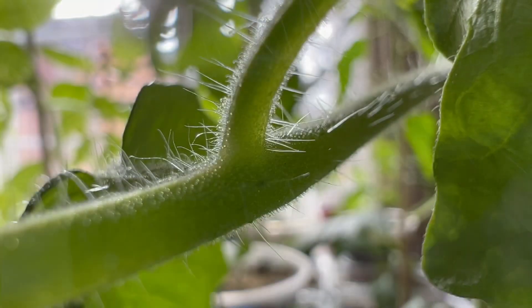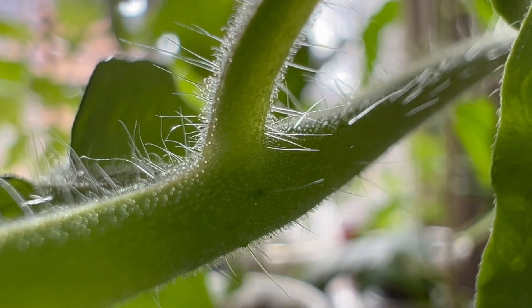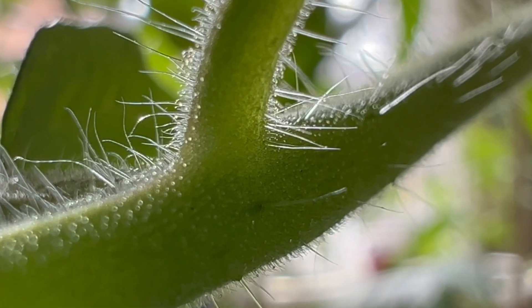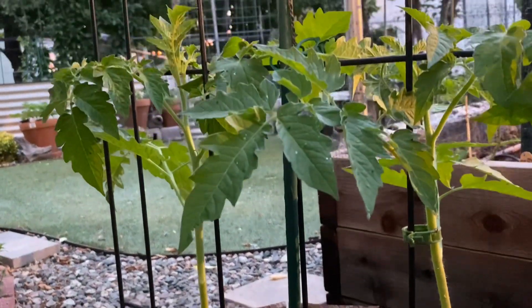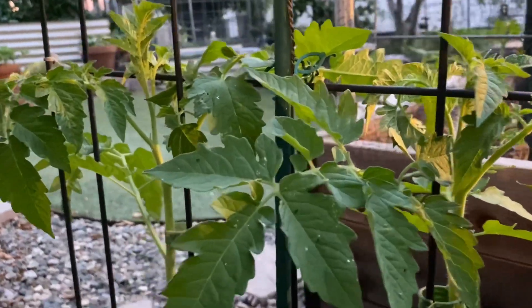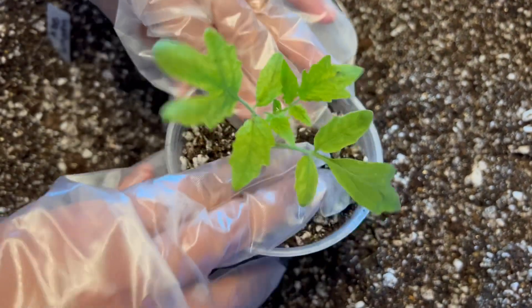We will show you what adventitious roots look like in a future video. We also used to believe that trichomes turn into roots, which is why gardeners typically plant tomatoes as deep as they can.